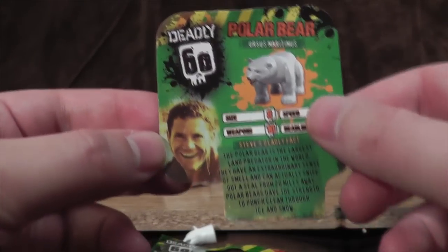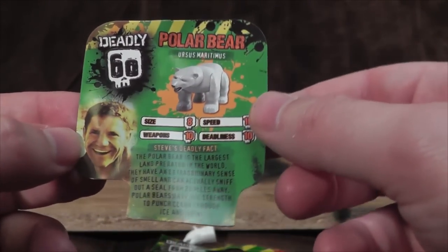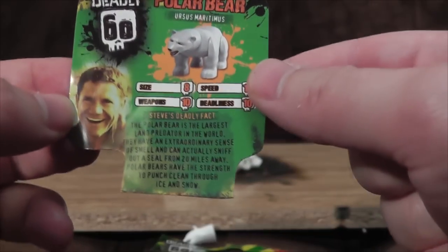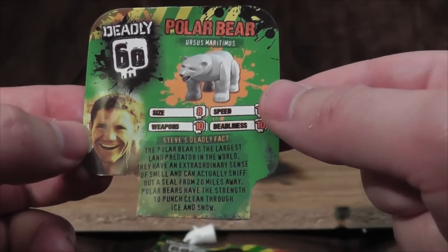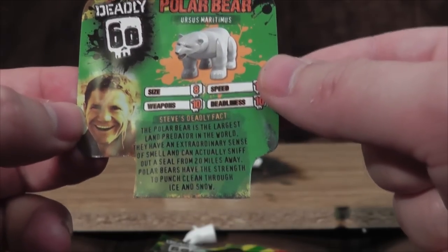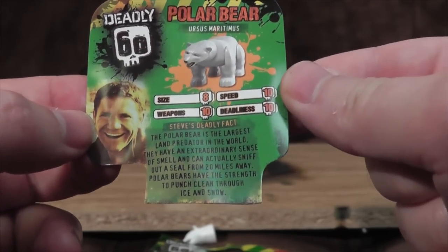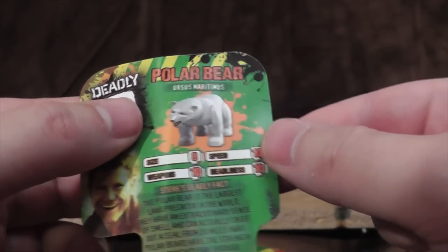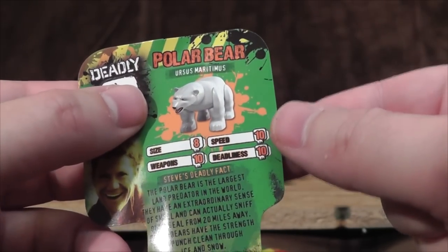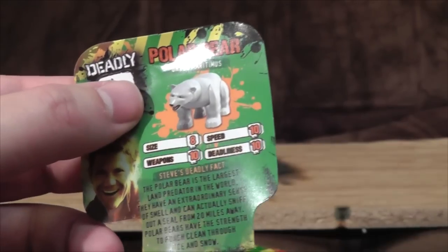Oh my god. A terrifying presenter man there. Steve's deadly fact: the polar bear is the largest land predator in the world. They have an extraordinary sense of smell and can sniff out a seal from 20 miles away. Polar bears have the strength to punch clean through ice and snow. Polar bear, Ursus maritimus. Size 8, Weapons 10, Speed 10, Deadliness 10, Weapons 10.